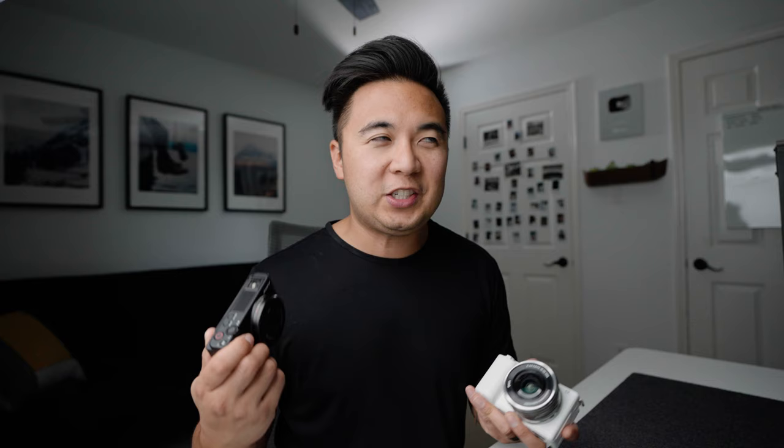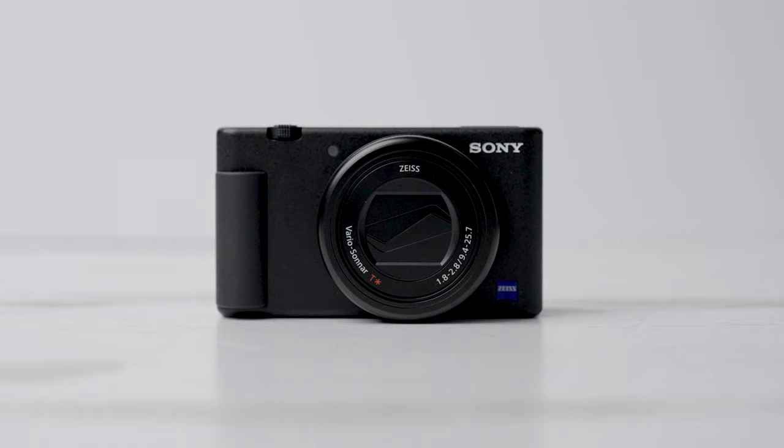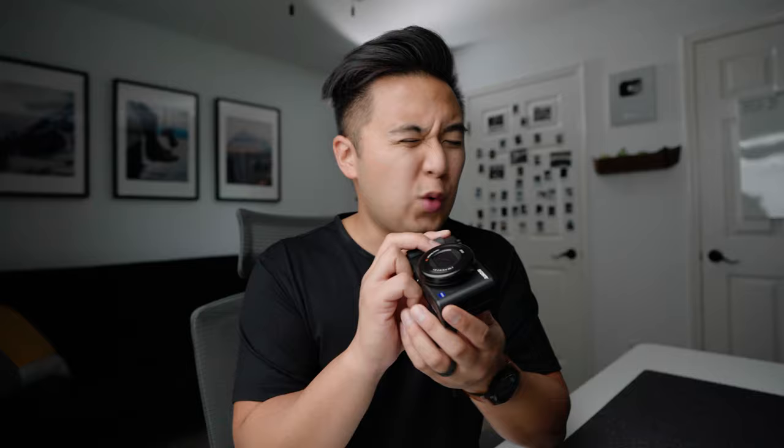So the low-light performance on the ZV-1 is not so good. The ZV-E10 shoots 24 megapixels where the ZV-1 only shoots 20 megapixels. As for exterior build, the ZV-E10 feels a bit more plastic because it is all plastic, where the ZV-1 is mostly plastic as well but at least you get some rubber on the grip and thumb grip. So in a weird way the ZV-1 feels a little more robust, where the ZV-E10 feels kind of cheap, not gonna lie.